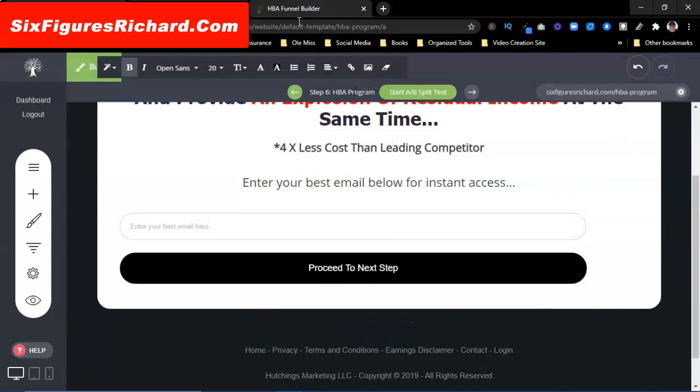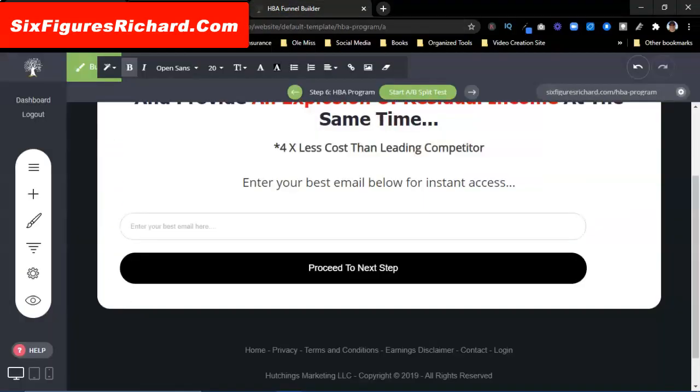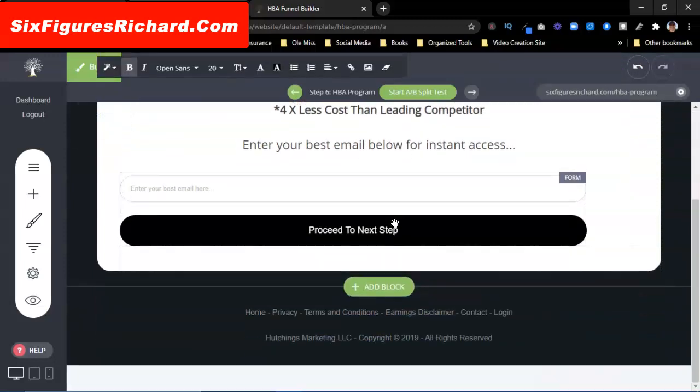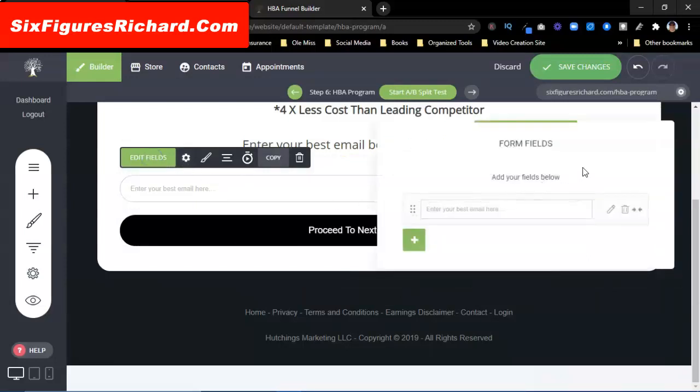Now 'enter your email below' — I want to keep it congruent. I'm going to leave that there. If I want to edit this email box, I simply click in it and then click on Settings. You can edit the form fields. You can also put in prefix icons.